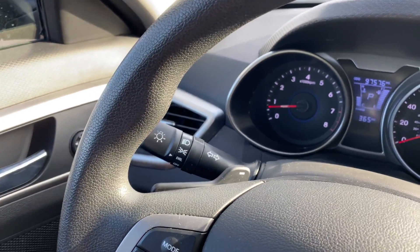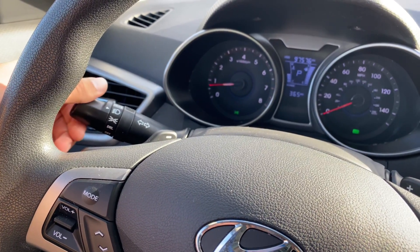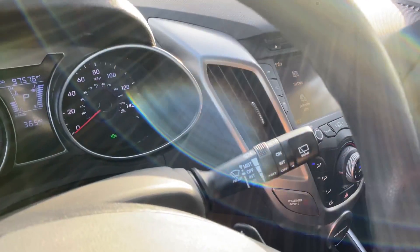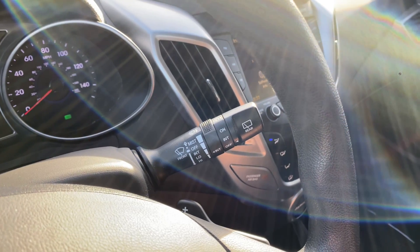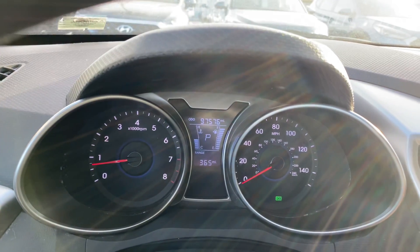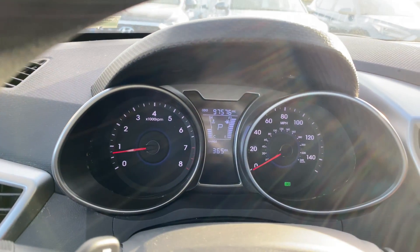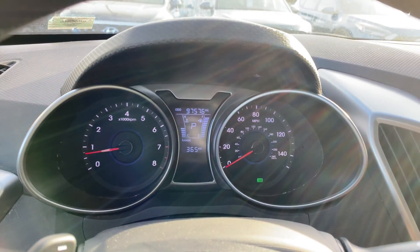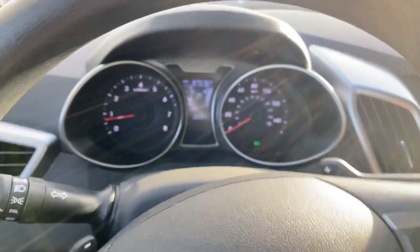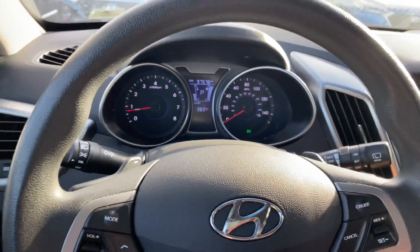The left-hand wand is going to control your blinkers, brights, and headlights. These are manually operated headlights, so you've got a set of daytime running lights as well as the actual headlights. To the right, you have front and rear wipers, which is pretty nice for this little hatchback. On screen, you can see driving information such as the odometer at 97,576, your coolant temperature, fuel level, and fuel range.